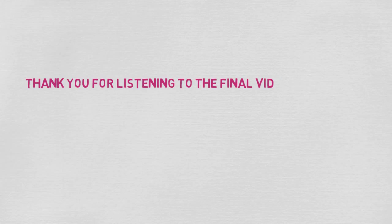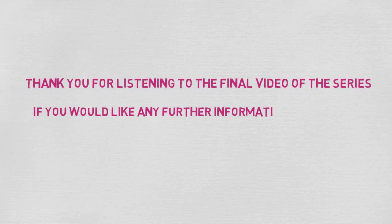Thank you for listening to the final video of the series. If you would like any further information or support, please don't hesitate to contact your local CHI care provider.